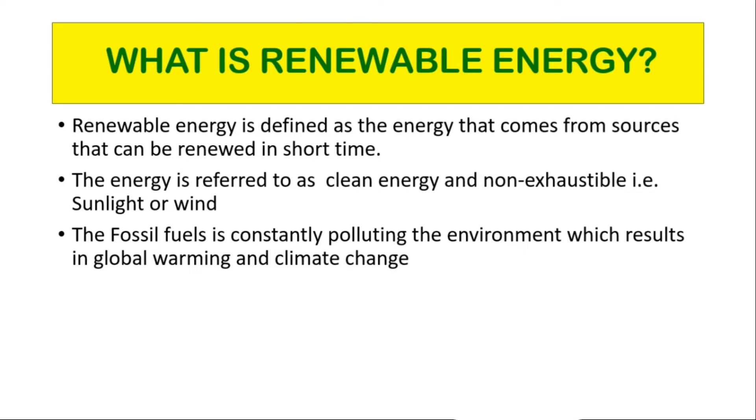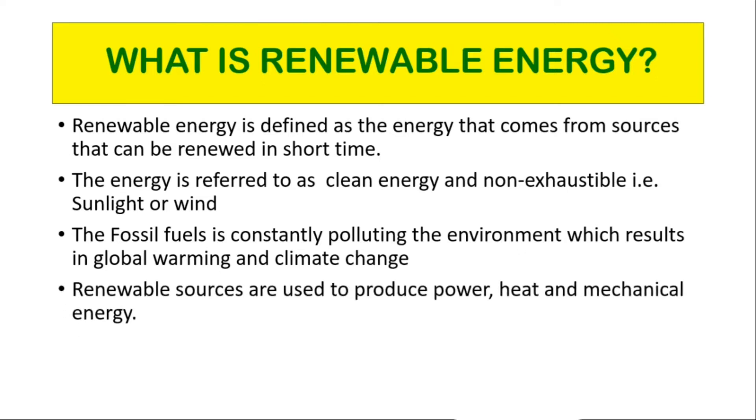Renewable energy contrasts with fossil fuels, which are used up much faster than they are replenished. Although most renewable energy sources are sustainable, some are not. Renewable sources are used to produce power, heat, and mechanical energy.